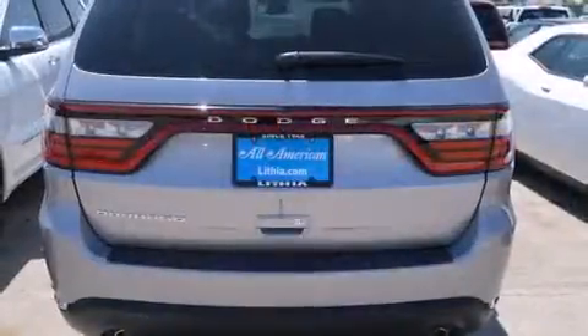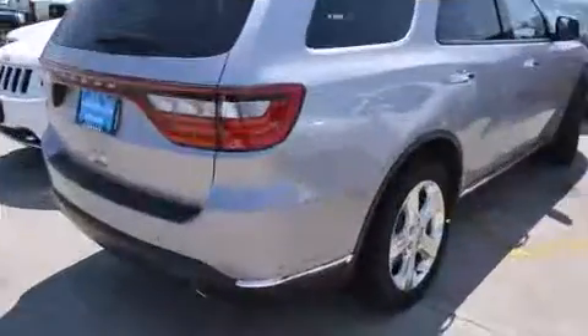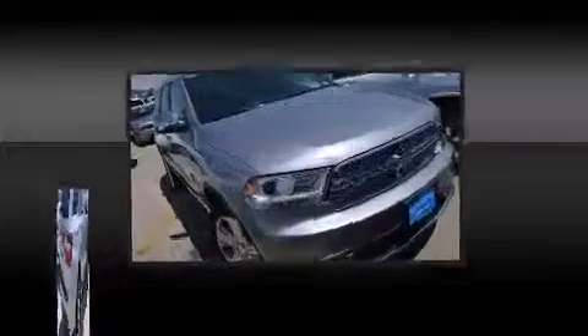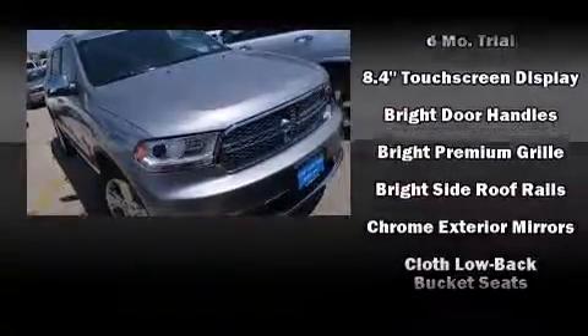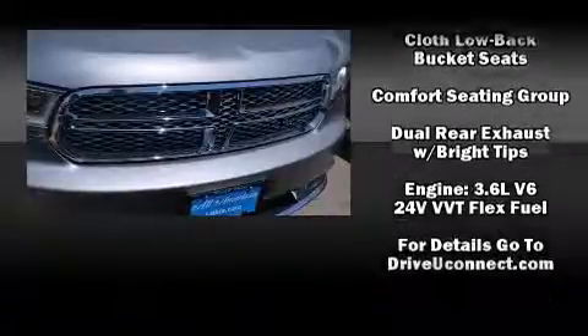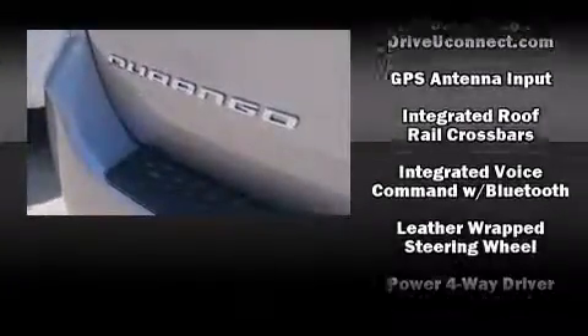Dodge ensures the safety and security of its passengers with equipment such as head curtain airbags, traction control, brake assist, anti-whiplash front head restraints, a panic alarm, an emergency communication system, and four-wheel disc brakes.